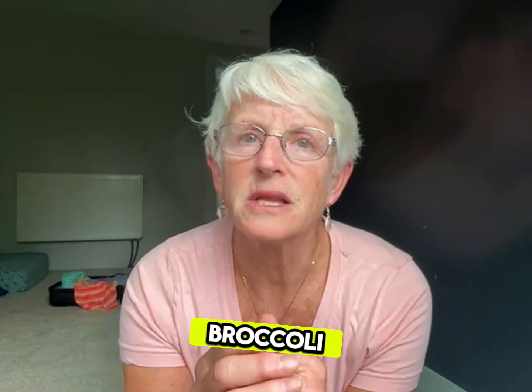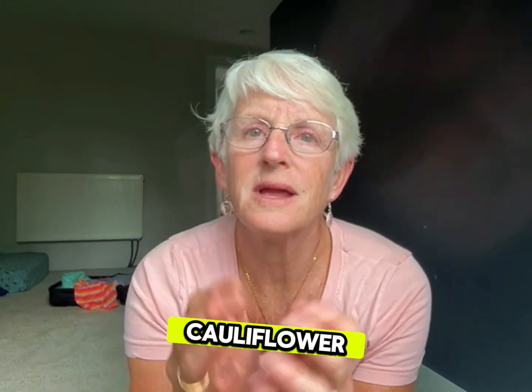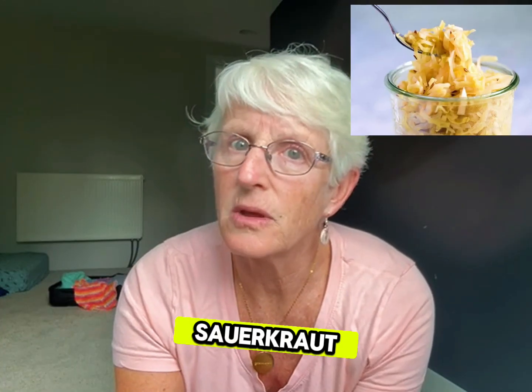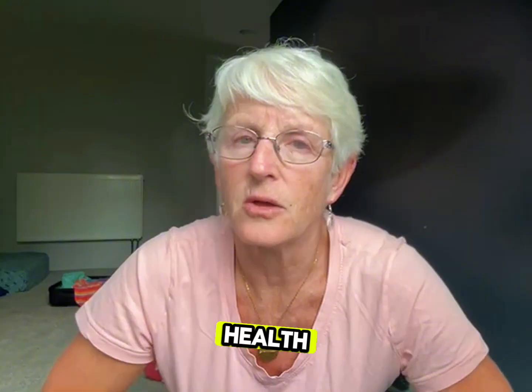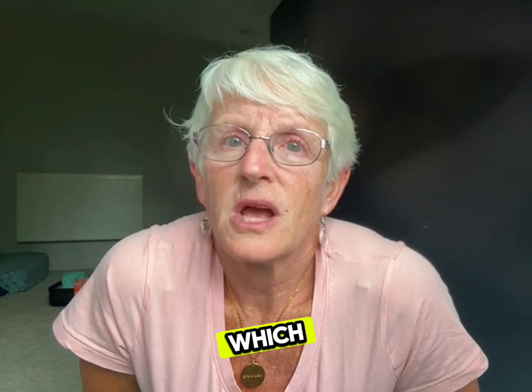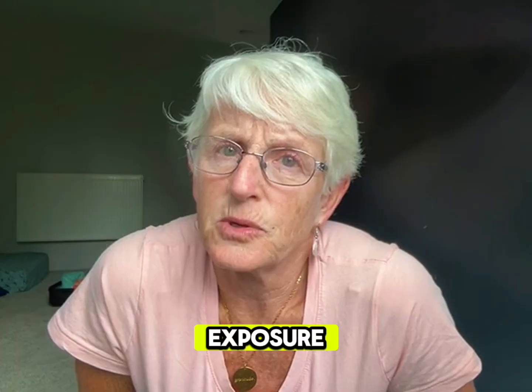Nutrient-dense vegetables like broccoli and cauliflower — and be careful with peppers, stick to bell peppers. Fermented foods like kimchi, sauerkraut, and kefir are great for gut health. And filtered water helps to reduce toxin exposure.